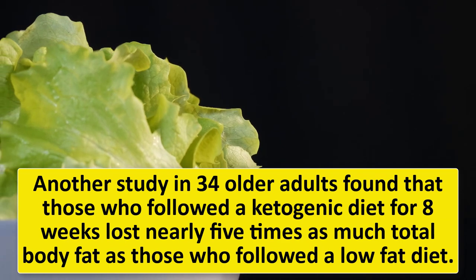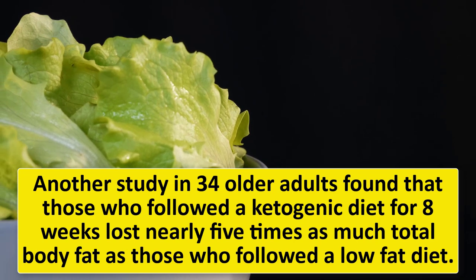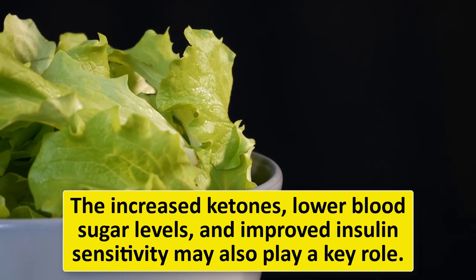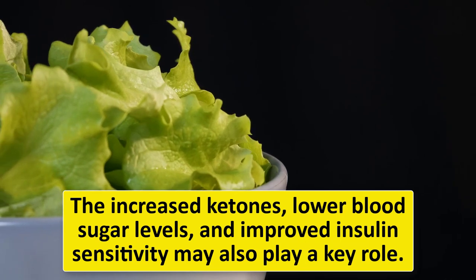Another study in 34 older adults found that those who followed a ketogenic diet for eight weeks lost nearly five times as much total body fat as those who followed a low-fat diet. The increased ketones, lower blood sugar levels, and improved insulin sensitivity may also play a key role in these outcomes.